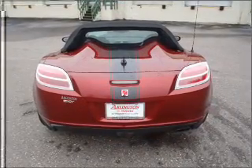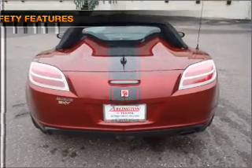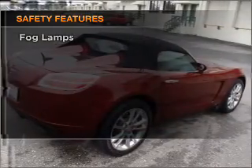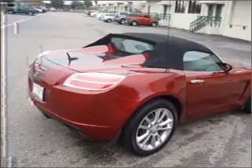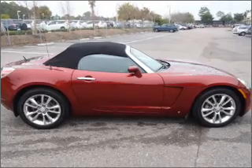You will appreciate the safety feature of anti-lock brakes. If safety is a high priority, rest assured knowing that these top safety components are included — daytime running lights. Call today to schedule a test drive.